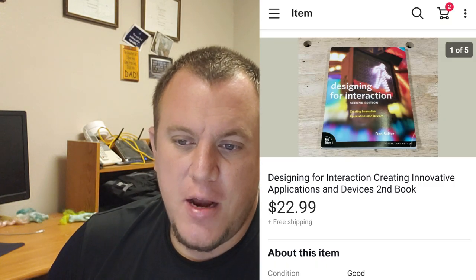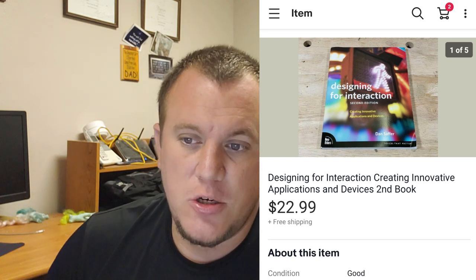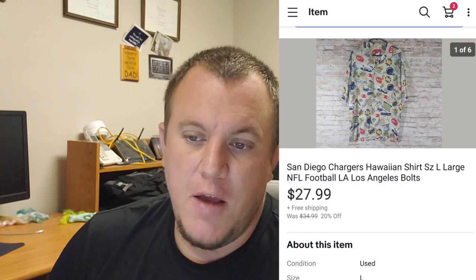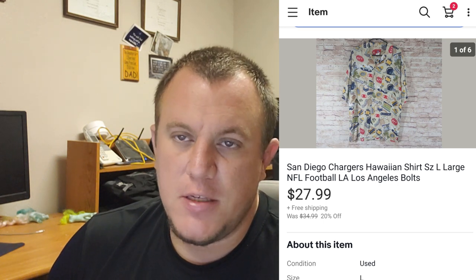Designing Creative Innovative Applications - this sold for $22.99 shipped. This book was from the pet monster buy. A San Diego Chargers Hawaiian shirt, size large - they're not the San Diego Chargers anymore, but it sold for $28 shipped on 20% off sale. I think I had $4 or $5 bucks into it. I like the Hawaiian shirts for sports teams - they seem to do really well for me, even if they're not the Ryan Spooner brand ones.